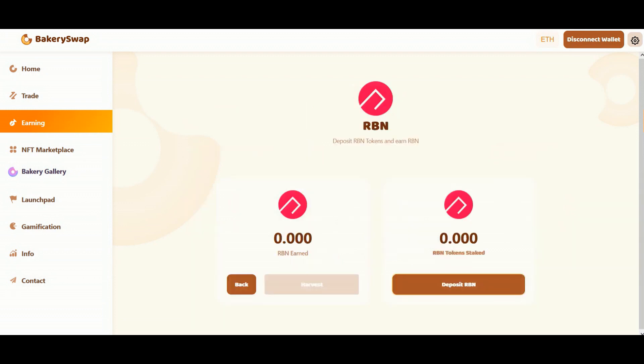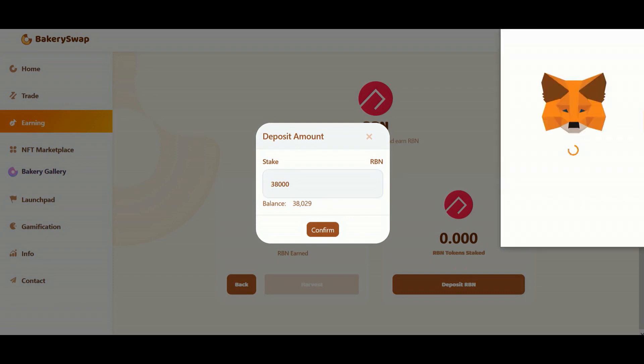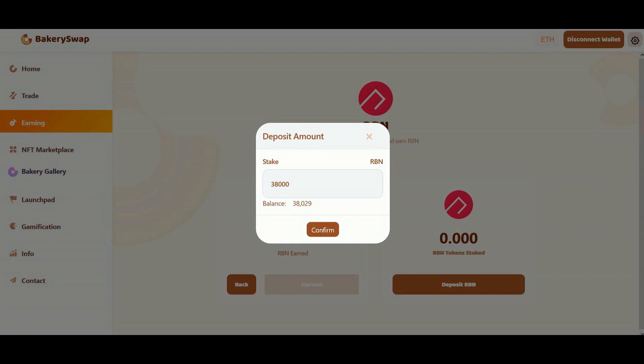Okay, I'm going to keep the video short. Let's have a quick look at what we need to do to start earning passive income. I'm going to stake 38,000 RBN tokens. This will allow me to make around $240 a day passively. What we do next is click on the stake button and confirm the transaction in our wallet. Now we have to wait for the transaction to go through. And right after that, the total amount of tokens staked will appear on our balance.